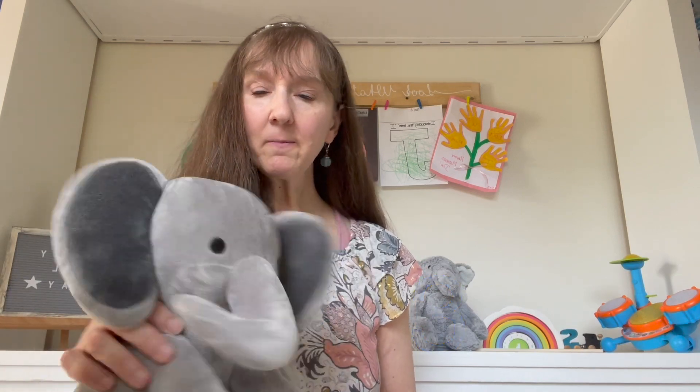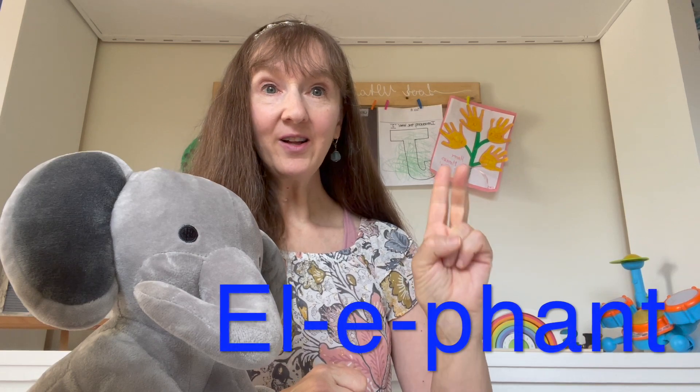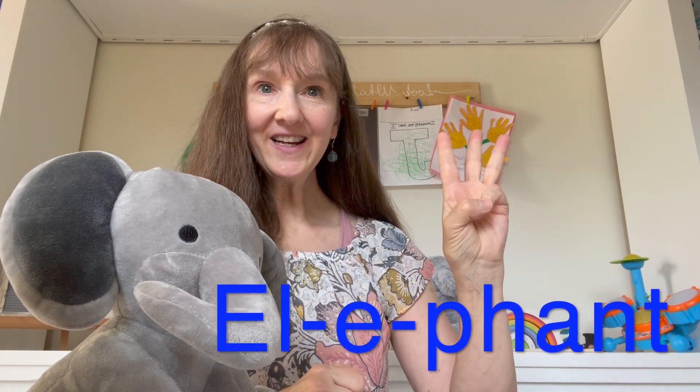Let's try the word elephant. How many syllables do you have? Elephant. Let's do it together and say the word elephant. That's right — elephant. Three syllables.